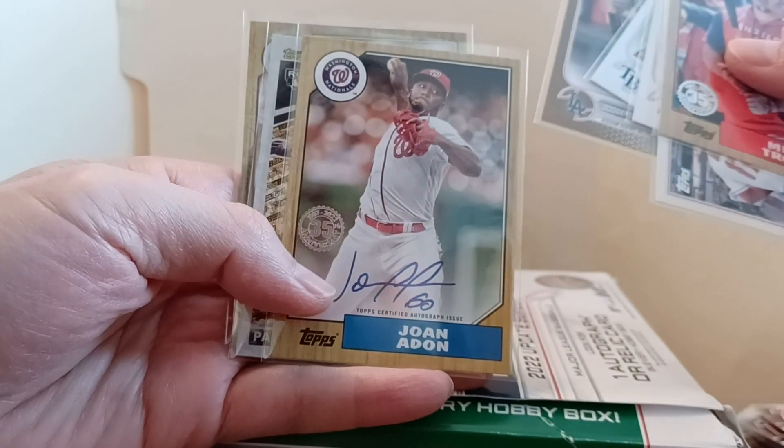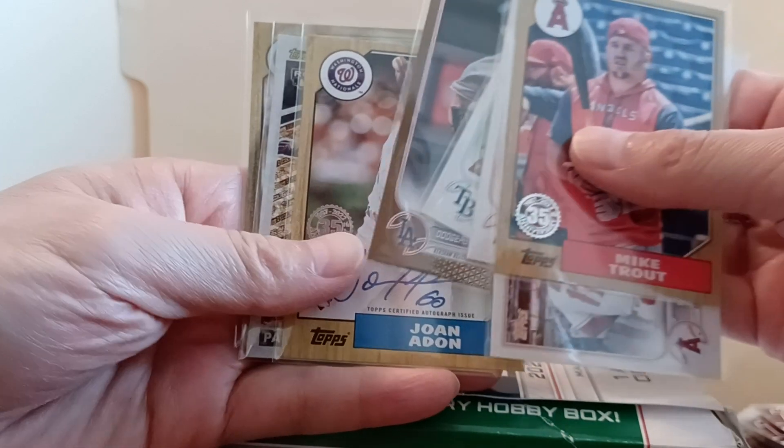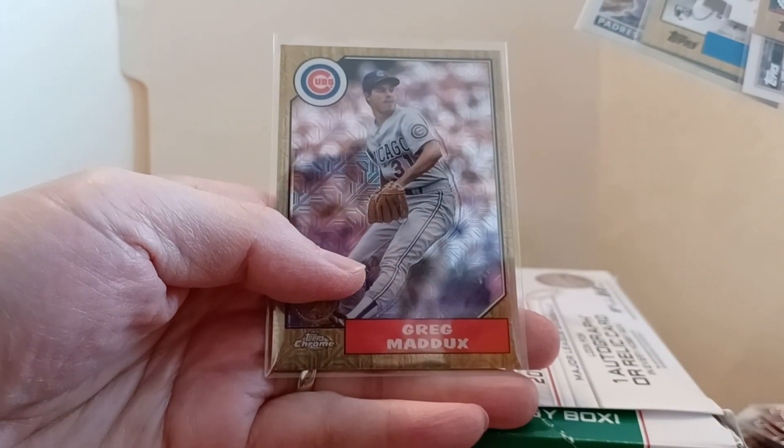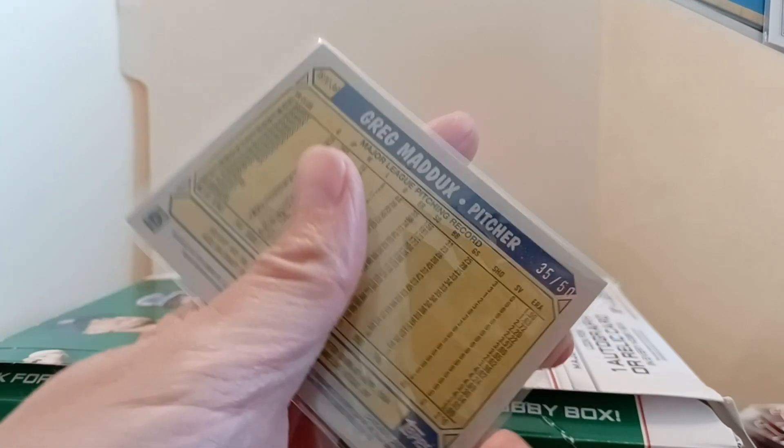Got an autograph with it which was a Joanna Don - which probably goes for like five dollars on eBay, but that's okay. Got CJ Abrams Black Gold, and I got a great Maddox out of the silver pack - a gold numbered 35 out of 50.